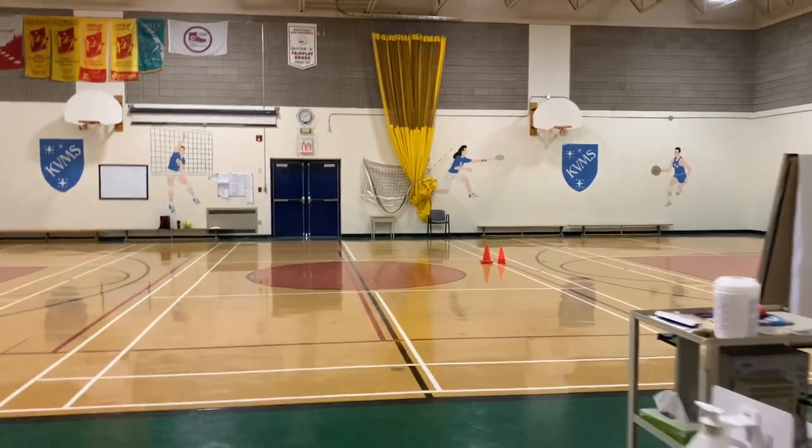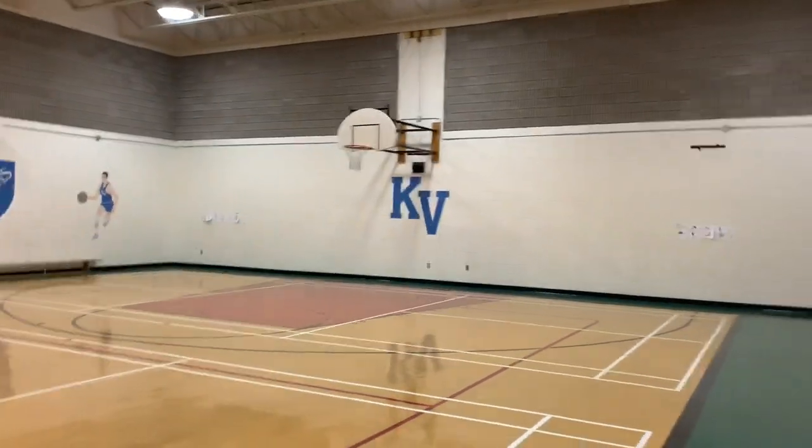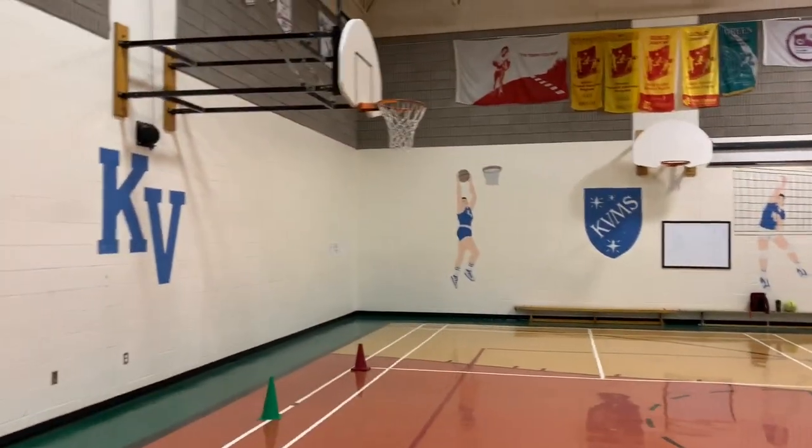Welcome to the home of the Coyotes. The gym hosts phys ed classes K through 8. Throughout the year we take part in district sports such as soccer, basketball, badminton and volleyball. The gym is also used for assemblies and at different times, community activities.